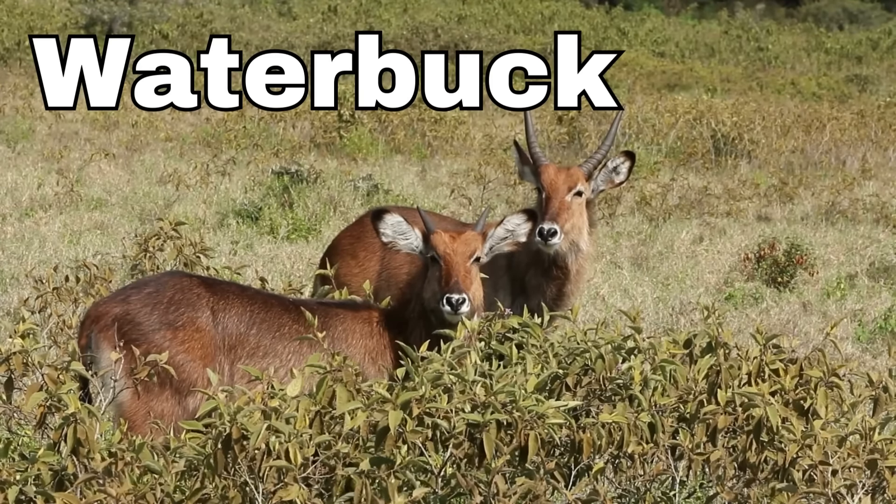Rhinoceros! Rhinoceroses have thick, tough skin that acts like armor, protecting them from scratches and bugs. Most rhinos have a big horn on their nose, and it can be very long and pointy — it's like their special nose decoration.